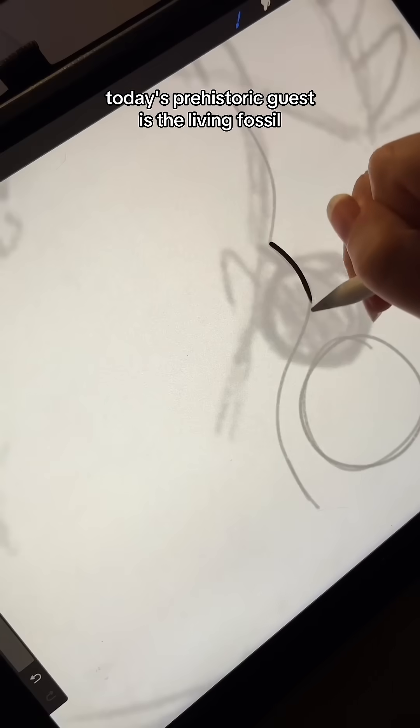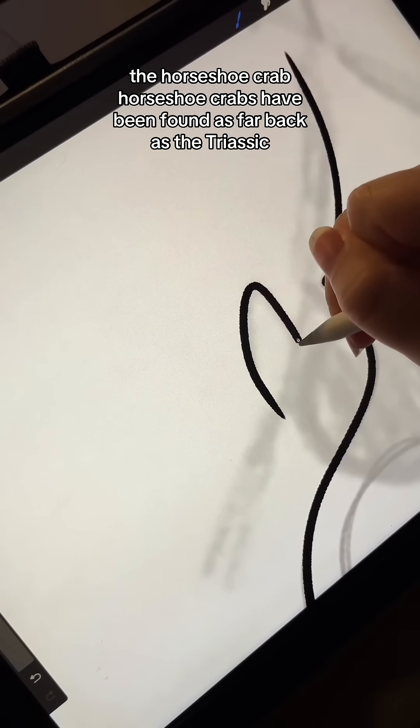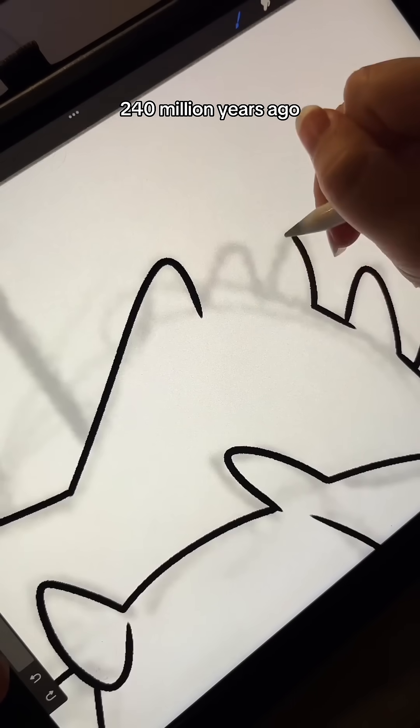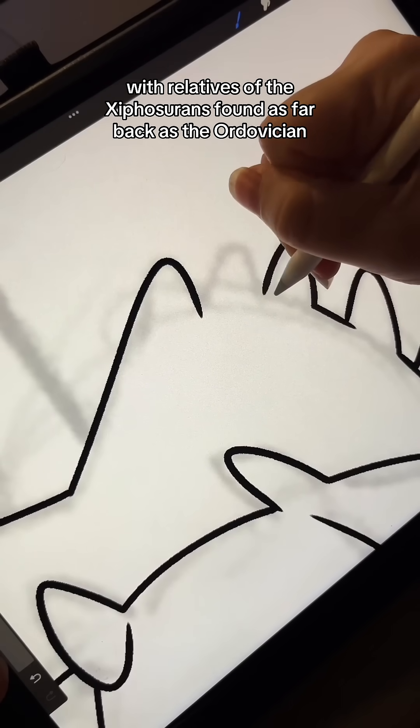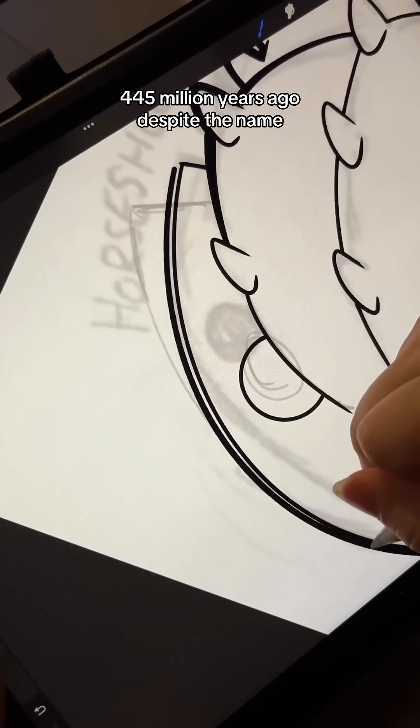Welcome back to the Paleo Party! Today's prehistoric guest is the living fossil, the horseshoe crab. Horseshoe crabs have been found as far back as the Triassic, 240 million years ago, with relatives of the Xiphosurans found as far back as the Ordovician, 445 million years ago.